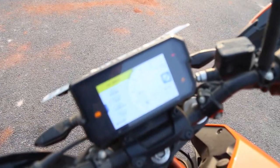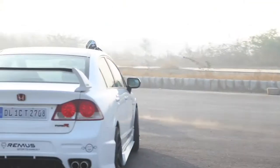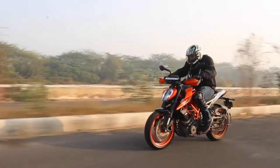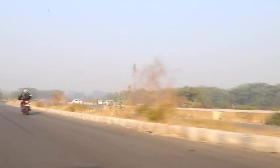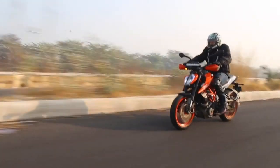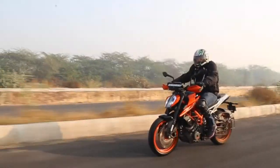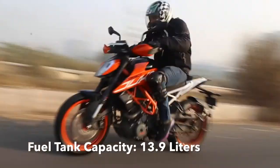Kudos to KTM for fitting this on the Duke 390 — I really adore this feature. As I've mentioned, this engine lends a hooligan character to this bike. You just need to twist the throttle and you realize what a hooligan of a bike it is. It doesn't even hesitate in lifting the front wheel up, and you have to be really awake to handle all the power.